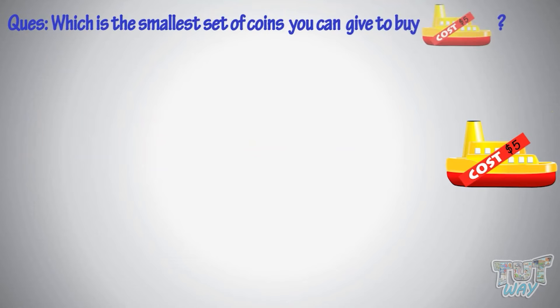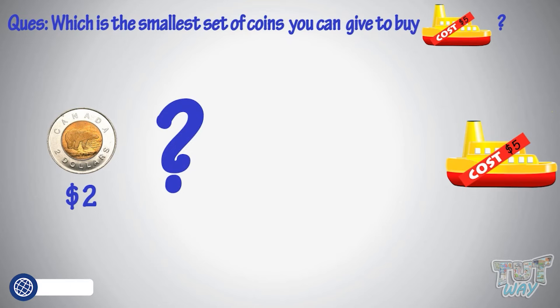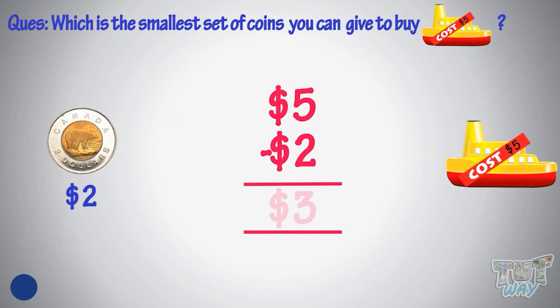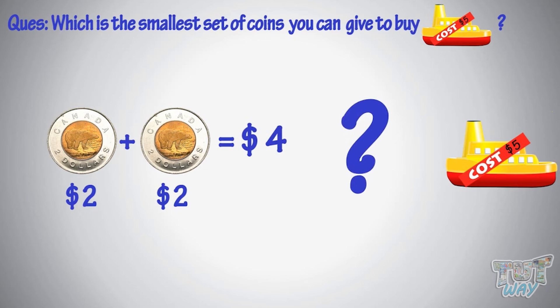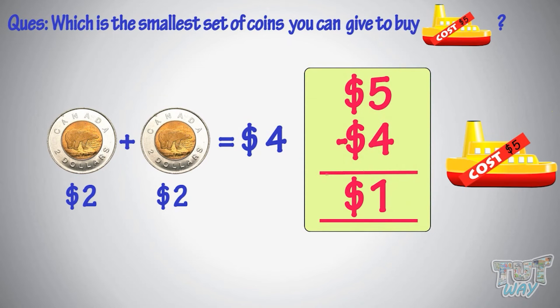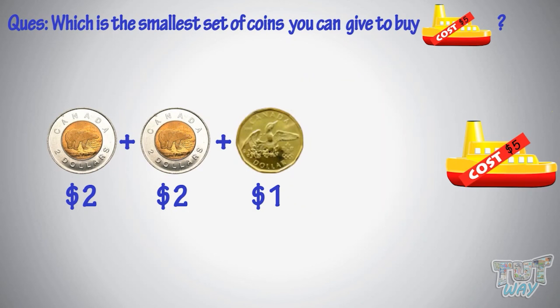Now, which is the smallest set of coins you can give to buy this toy? The biggest coin you know is a toonie, $2, so take out one toonie first — it is $2 now. How much more money do you need? Yes, you need three more dollars. So take out one more toonie. How much more money do you need? You need one dollar, so take out one loonie. Two toonies and one loonie to pay for this toy.